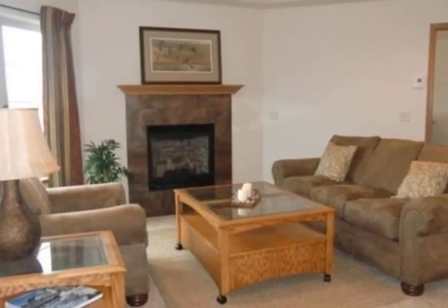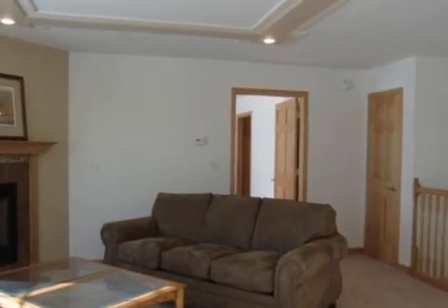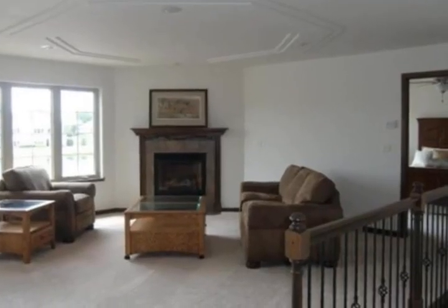A main floor master suite has its own private bath and walk-in closet. A finished lower level makes for a great entertaining space, and it also features a cozy fireplace, bedroom and bath. Private patio and a deck.